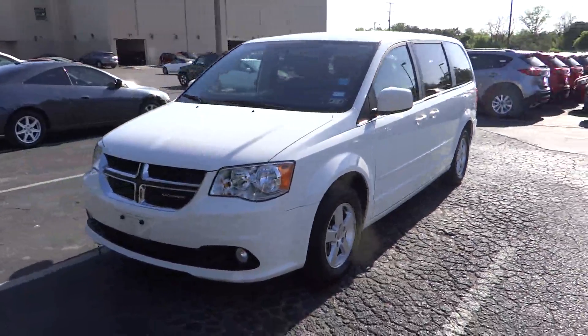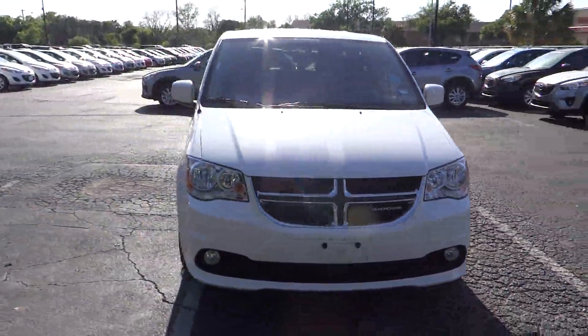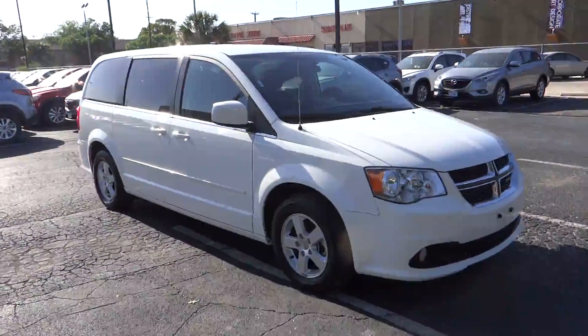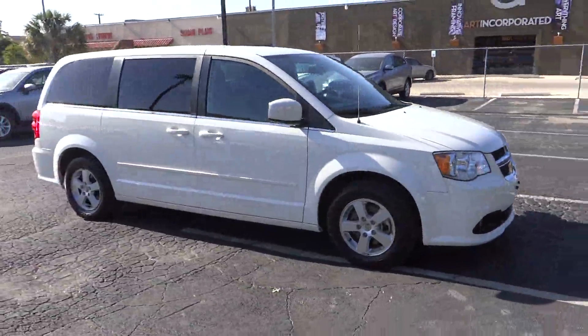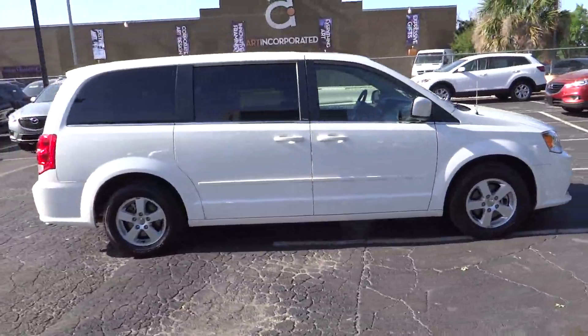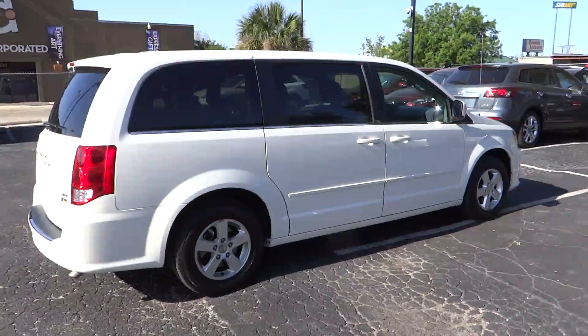2012 Grand Caravan. The Dodge Grand Caravan received the government's highest front and side crash rating of five stars. Its vast interior is widely praised with an innovative seating arrangement, versatile cargo storage, and enough entertainment features to keep the kids entertained on road trips, and is priced below $25,000.